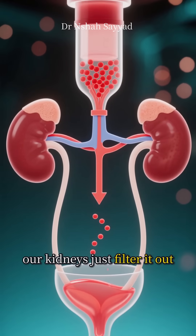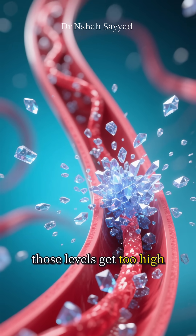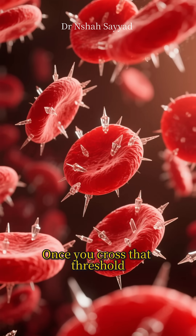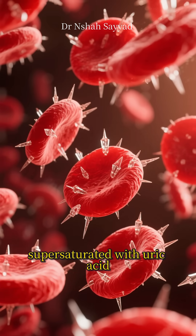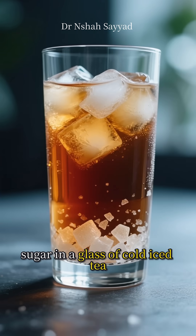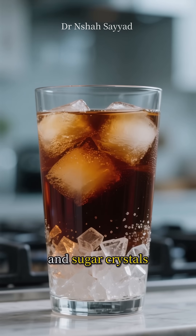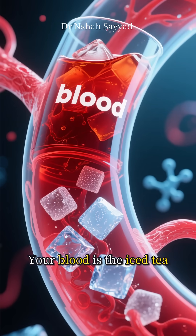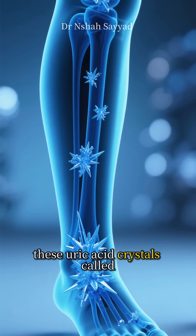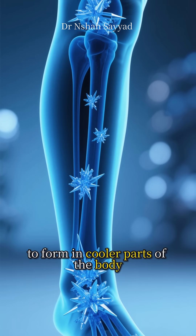For the most part, our kidneys just filter it out and we pee it away — no big deal. But the problem starts when those levels get too high. The magic number is around 6.8 milligrams per deciliter. Once you cross that threshold, your blood becomes supersaturated with uric acid. Think of it like trying to dissolve a ton of sugar in a glass of cold iced tea — at first it dissolves, but eventually you hit a point where it just can't hold anymore and crystals start to form. Your blood is the iced tea and uric acid is the sugar.